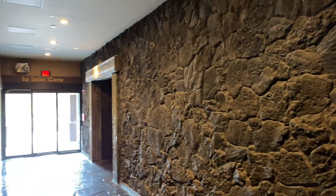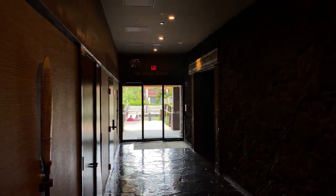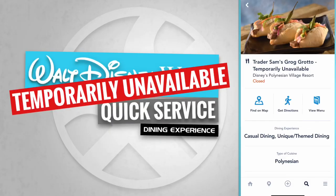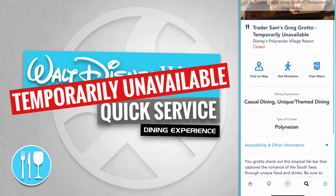Located on the right-hand side just down this narrow hallway is one of Walt Disney World Resort's true hidden gems — Trader Sam's Grog Grotto. As it turns out, Trader Sam's Grog Grotto is temporarily unavailable.